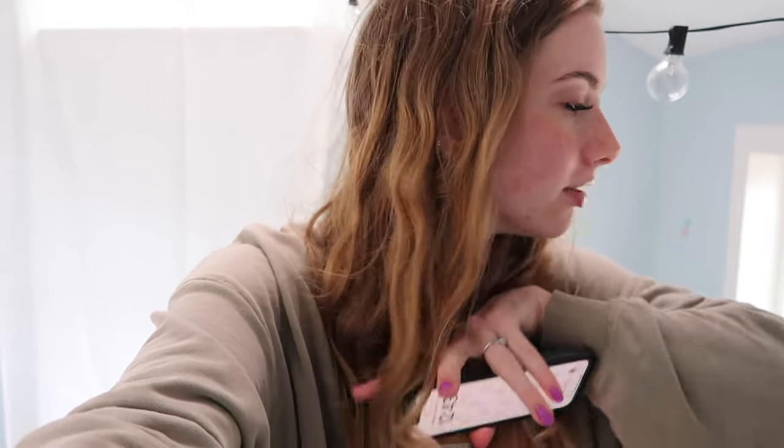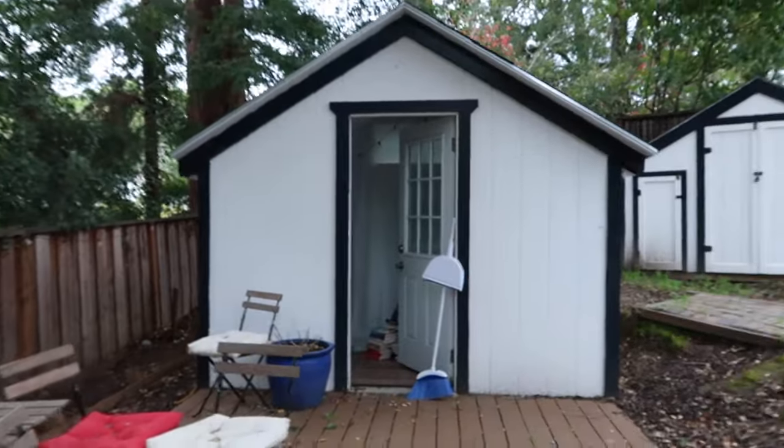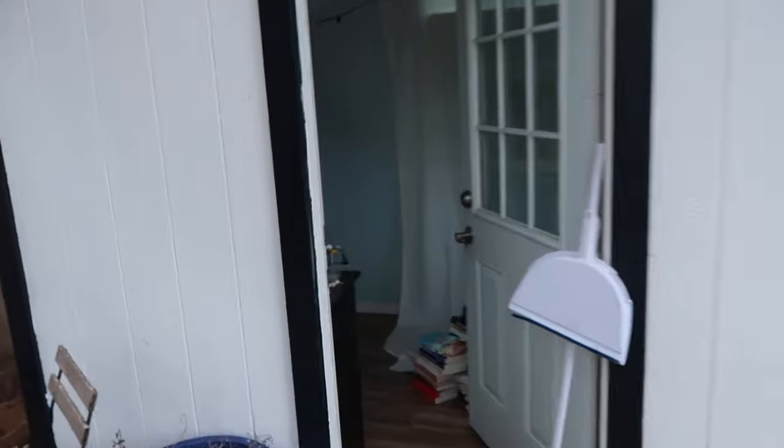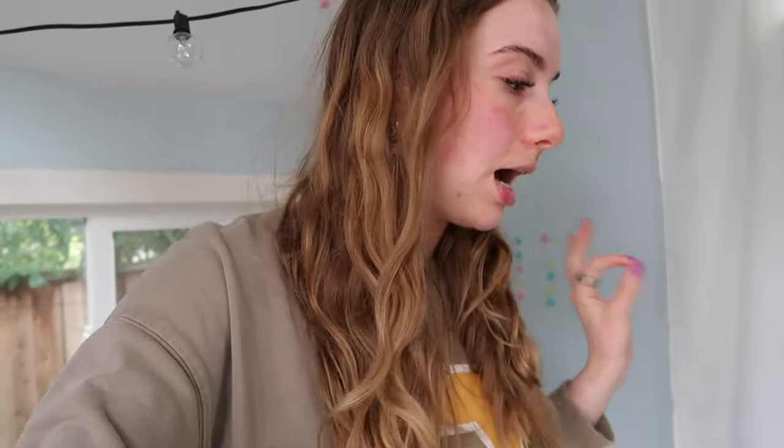Hey guys, welcome or welcome back to my channel! Today we're going to be doing a bit of a DIY. We have this super random shed in our backyard — let me show you the front. We have this little deck with chairs. It's a tiny small shed but it has windows and floors and everything, and all my books. I figured we could make this into a little book room.